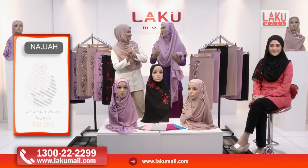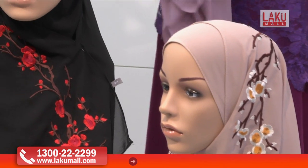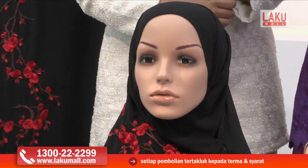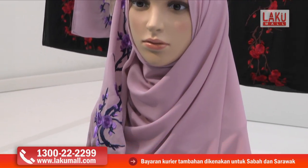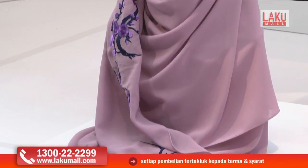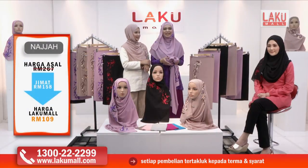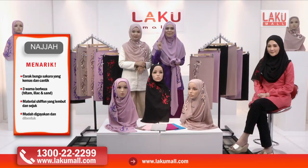Kalau macam Diana pakai ini pula, dapat menonjolkan aura yang lebih feminin dan juga mudah untuk bergaul. Sebenarnya lebih feminin dan lebih mudah untuk dipandang lah. Warna purple dan juga mempunyai bunga sakura yang berwarna purple. Jangan lupa lah untuk menelefon kami di talian hotline kami kerana promosi ini tidak datang begitu sahaja. Hanya kepada mereka yang menonton sekarang ini di Lakumall. Jangan lupa untuk telefon kami sekarang juga sebelum terlambat.